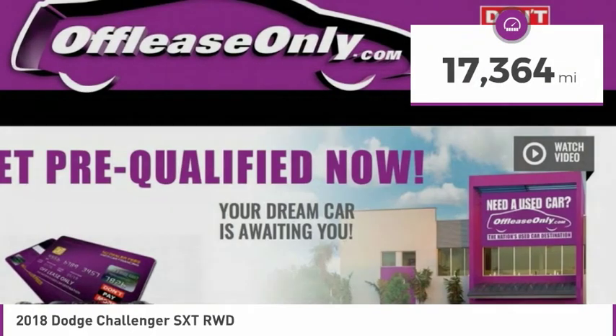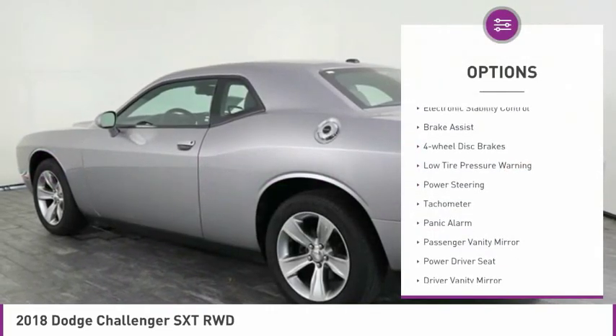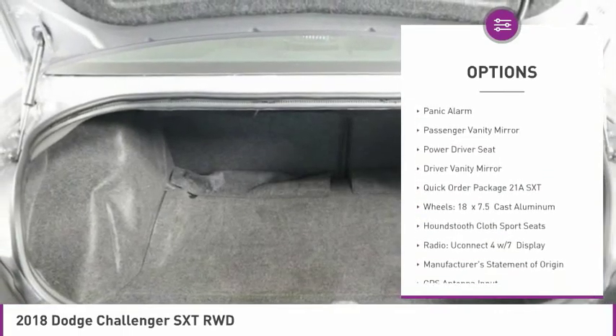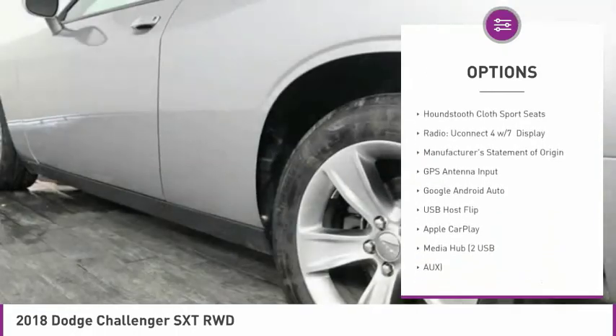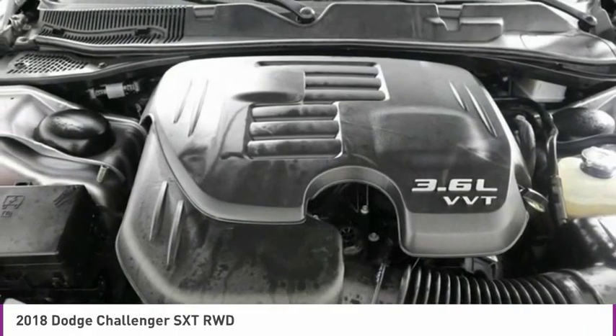This vehicle has less than 20,000 miles. Here are some of this vehicle's great options: electronic stability control, brake assist, four-wheel disc brakes, low tire pressure warning, power steering, tachometer, panic alarm, passenger vanity mirror, power driver seat, driver vanity mirror.